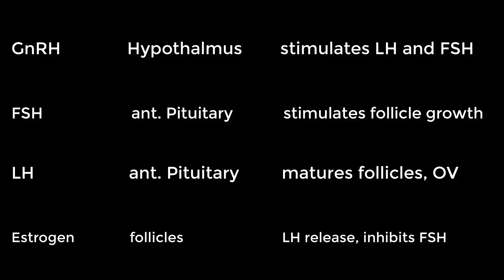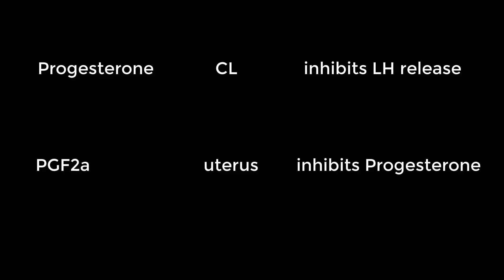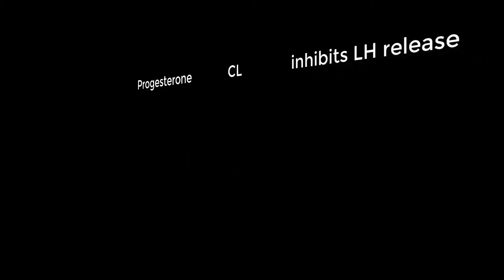Estrogen is created within the follicles on the ovary. It helps with LH release, which causes ovulation, and it inhibits FSH — essentially saying hold up, we don't need any more follicles growing on the ovary, we already have enough. Two other important hormones include progesterone, which is produced from the CL on the ovary, and progesterone inhibits LH release. The second is prostaglandin, called PGF-2-alpha, which is created in the uterus and inhibits progesterone. PGF-2-alpha will stop a pregnancy and lets the brain know we're not pregnant, so we can start our cycle back over.